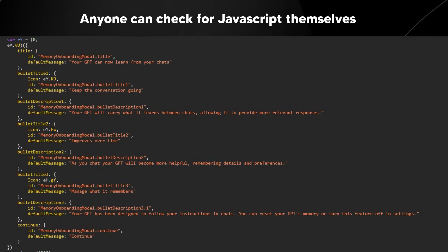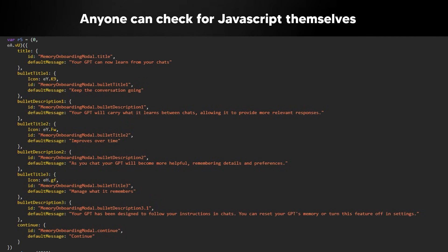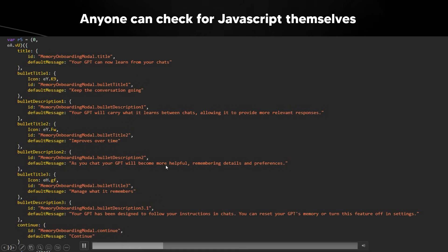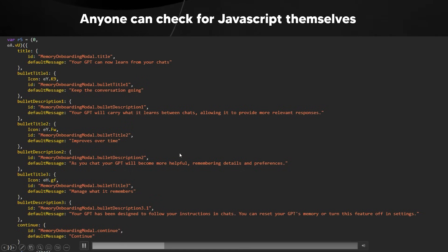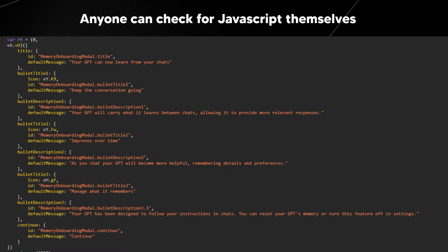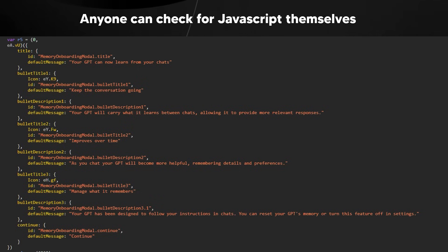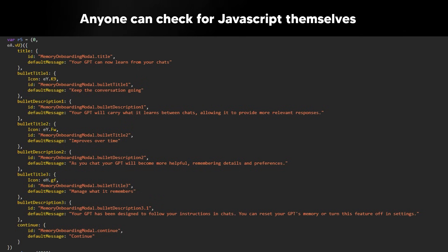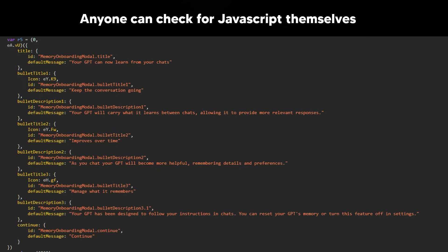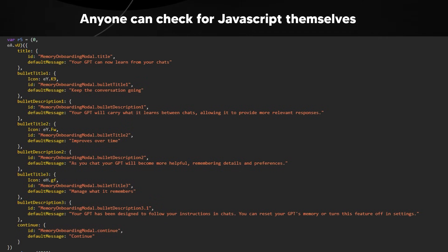It also says the GPT "improves over time," which is good because as you enter more information it's going to know exactly what you want. Custom GPTs in the future are going to be quite powerful — remembering details and preferences like where you work, where you live, what you like and don't like. This is going to set OpenAI apart from other large language model companies, as this is something they don't currently have.